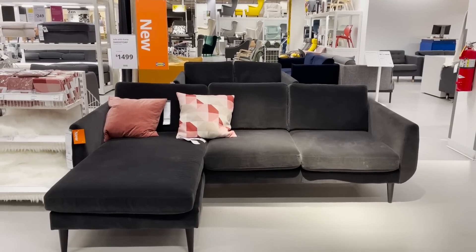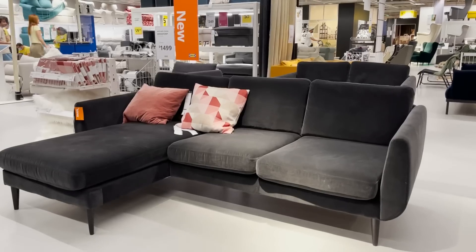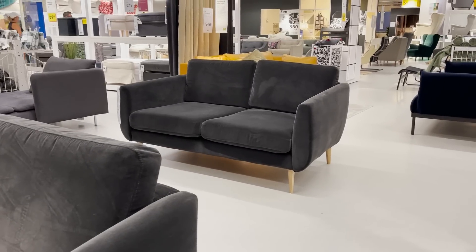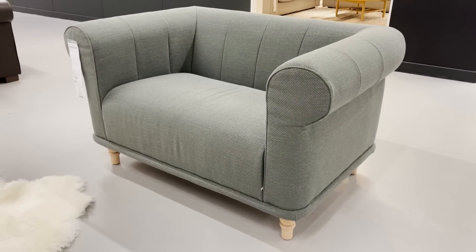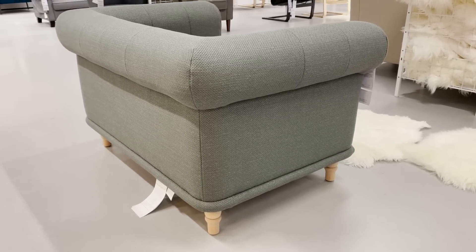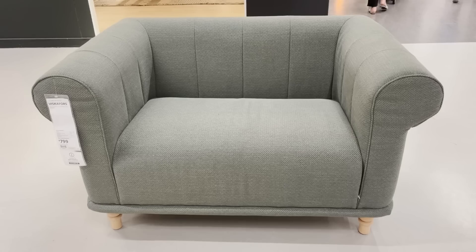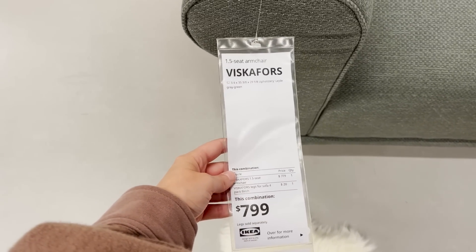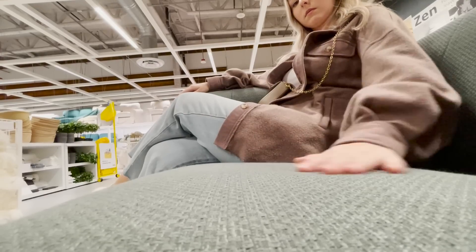They also have this brand new style sofa that is more of a mid-century modern style. It has that tapered leg, it's extra deep, and the black velvet is just stunning. They also have this brand new one-and-a-half seater, which is really pretty. I love the sage green color — it has those traditional style legs and definitely gives off a Chesterfield sofa look. The one-and-a-half seater is really cool because it gives you this extended amount of space without getting a full loveseat.